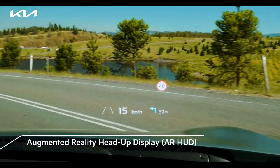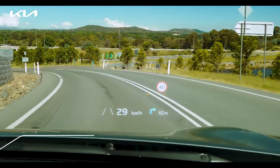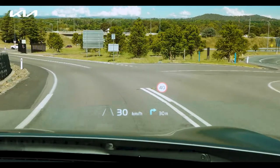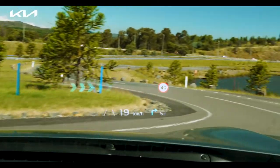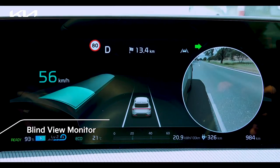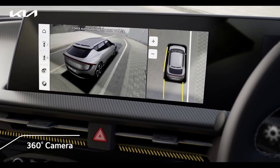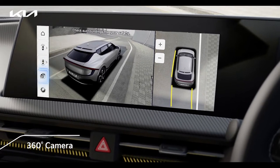Feel the next level of technological wonderment with the augmented reality head-up display. The intuitive graphics make driving safe by giving 360-related warning and driving information on the road. While driving, the camera feed of the blind views is displayed on the cluster. The 360-degree camera is a parking safety function that displays the 360-degree view while driving and parking.